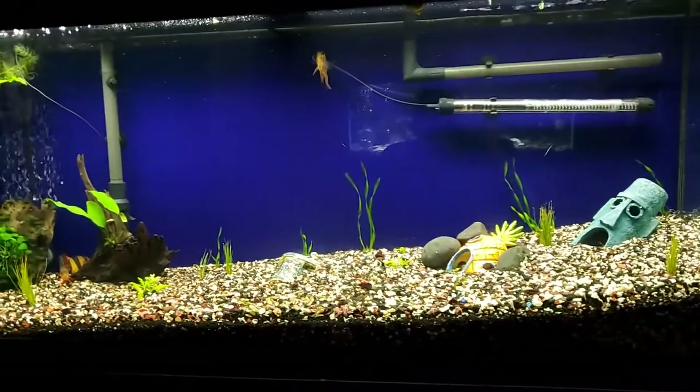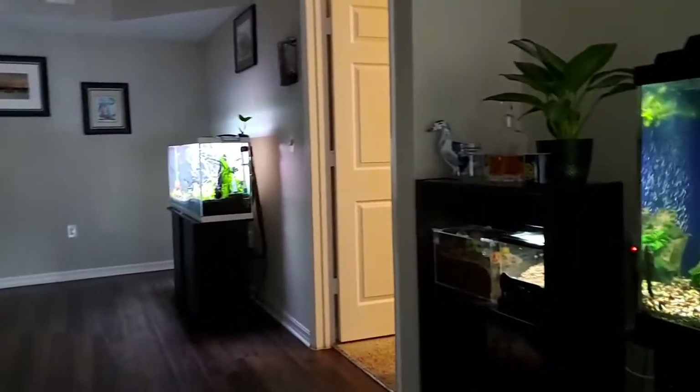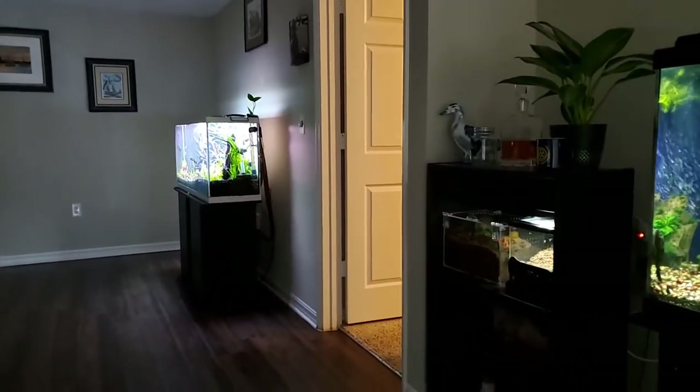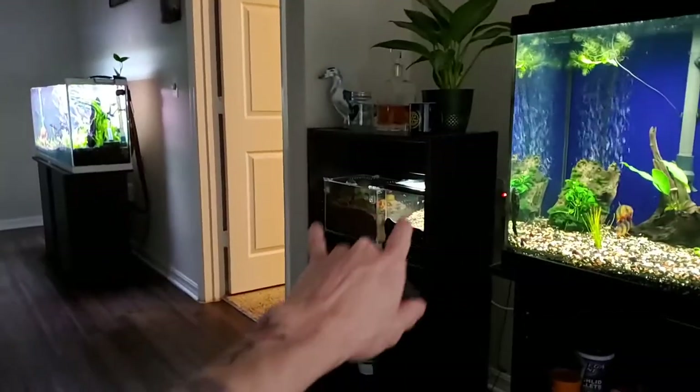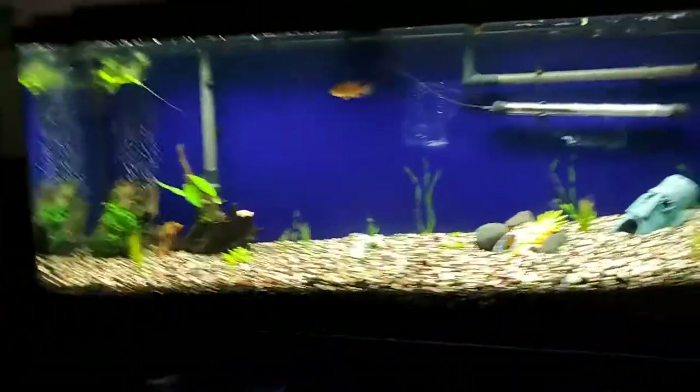What is going on everyone? So as you guys all know, I moved. I showed you guys the community tank over there in the last video. I've got the tarantulas going all right here. And then this is the blue tank.